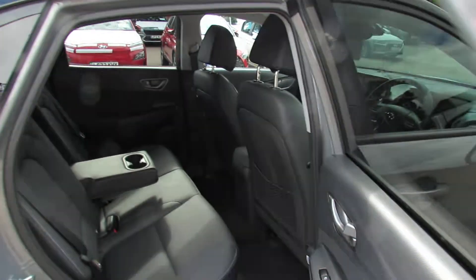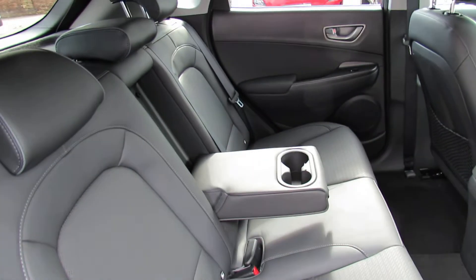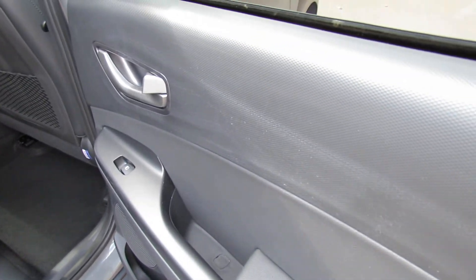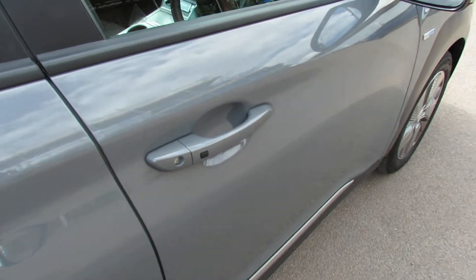Let's show you the interior. It's a Premium SE and that means you get full leather upholstery as you can see there, looking really nice. You've got that centre armrest and rear electric windows on this car. The car has keyless entry and you do have two keys.